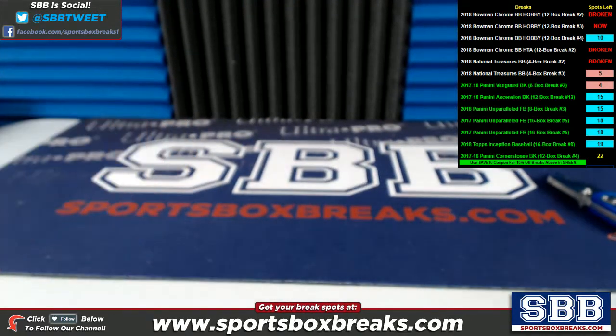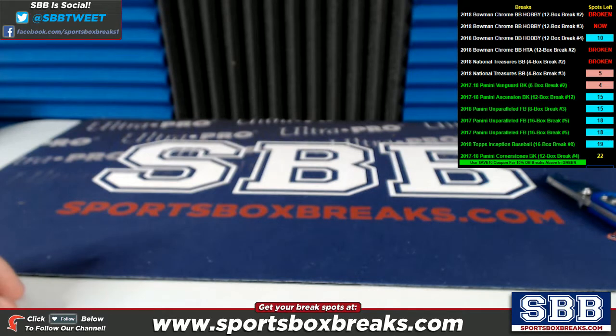Phillies crushed it, Yankees did very well, a lot of teams did good in this one. Thanks again for getting this one filled up. We do have more of this product on the site — Number 4 and Number 5 currently filling up on the hobby side. We also have more of the HTA Choice filling up, National Treasures and a bunch of other new stuff, so jump in guys.